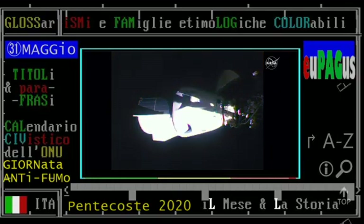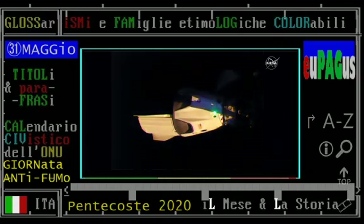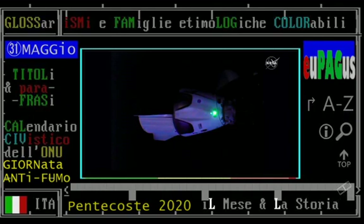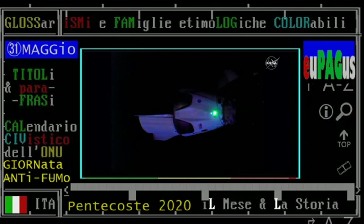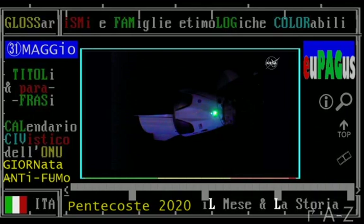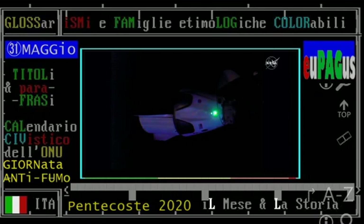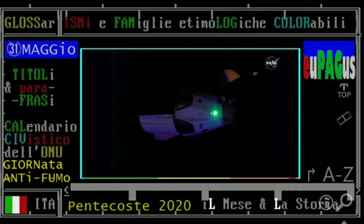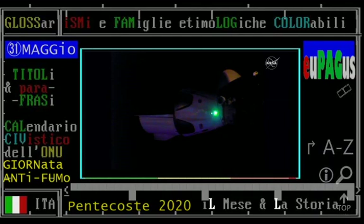Once soft capture is complete, we'll get confirmation of hard capture. The crew aboard have this information on their displays so they'll also see indication of hard capture complete. Once those two steps are done, that's docking complete. This is a pretty monumental moment — for Doug Hurley, he's returning to where he last docked almost nine years ago on the very last Space Shuttle mission, now commanding the very first commercial spacecraft to deliver astronauts to the International Space Station.